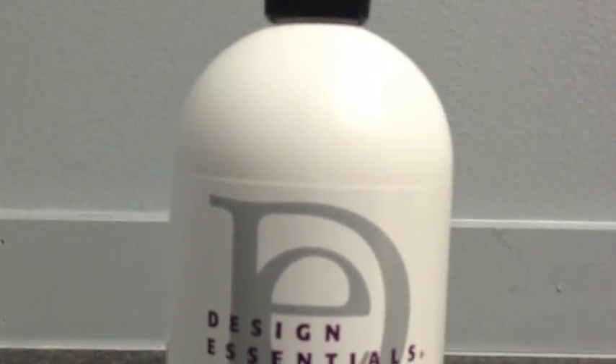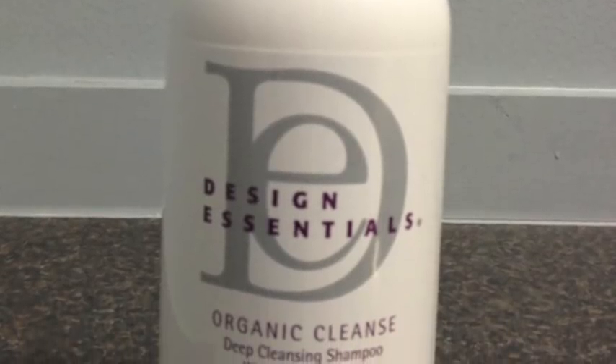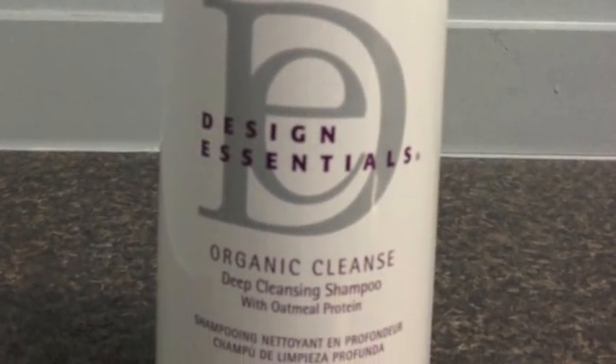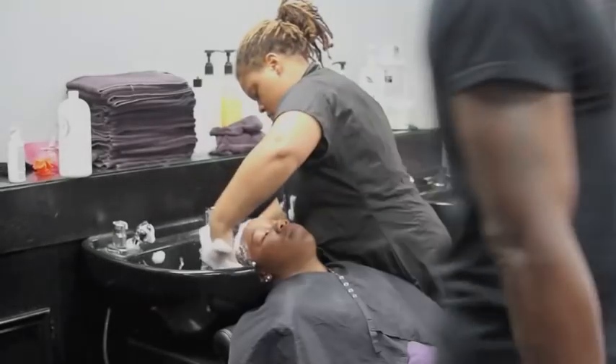The first shampoo we start off with is your organic cleanse. What I like about the organic cleanse is that it is the first shampoo I have found to offer a healthy clarifying shampoo without all the harsh side effects that we could have with some of the other things that we use.